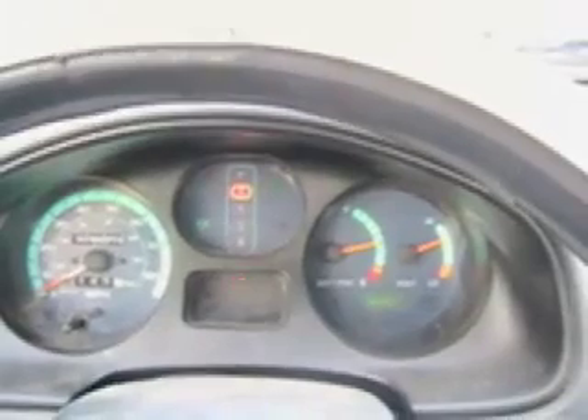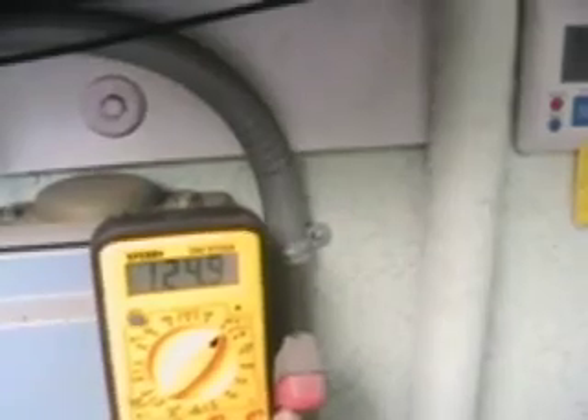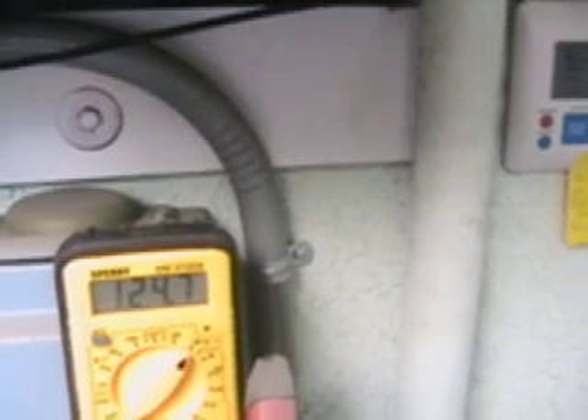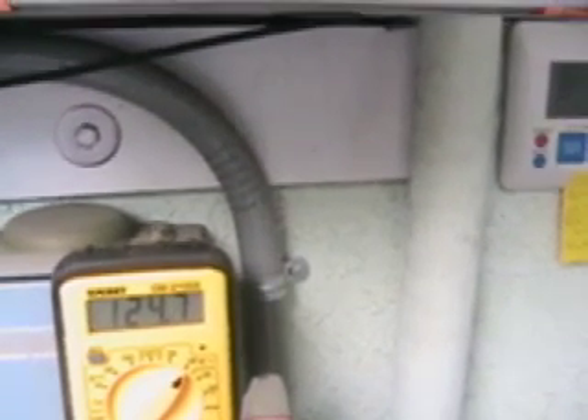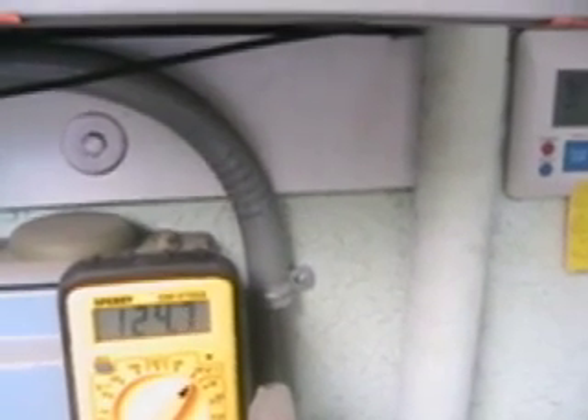We're off to check the solar system at Mr. Naylor's house. The voltage is going from 124.7 to 125, so it's not resetting right now. But before, it must have been above 126 — when we were here the other day it was above 128, and then it went to 130.